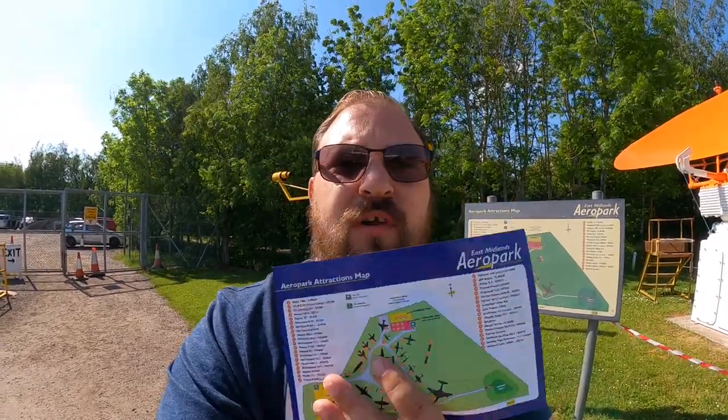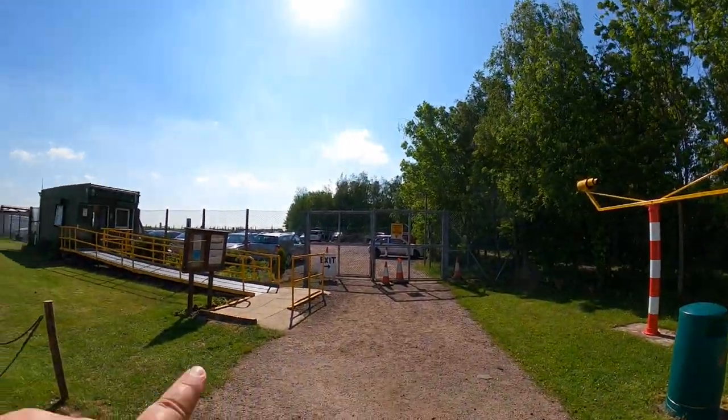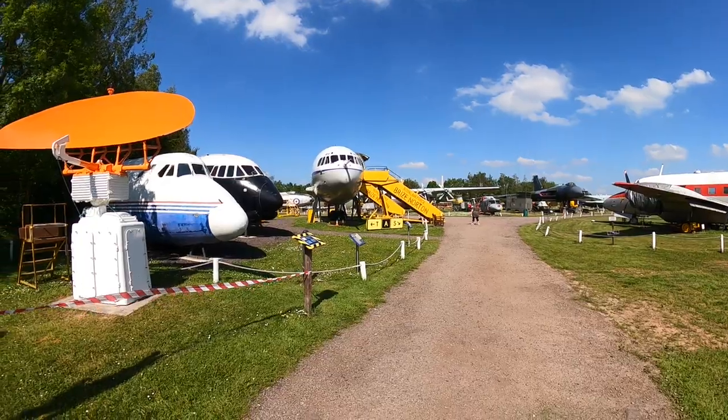So we've come to the East Midlands Aeropark. It's a fiver to get in. It's going to be a very short vlog and probably not very interesting for a lot of people, but I love military aircraft and civil aviation. I used to work at Heathrow — a lot of you would know that. I'm more into military stuff though. There's a Vulcan just over there. I also used to be in the Air Cadets when I was younger.